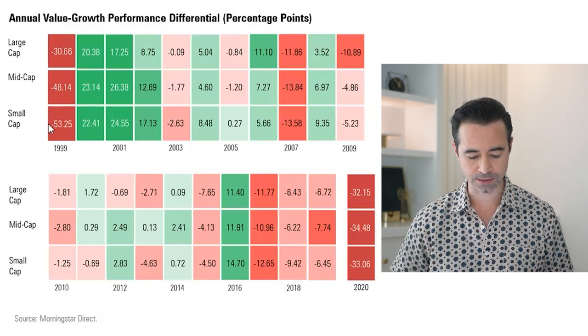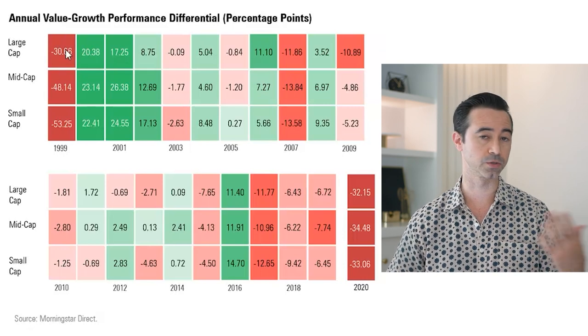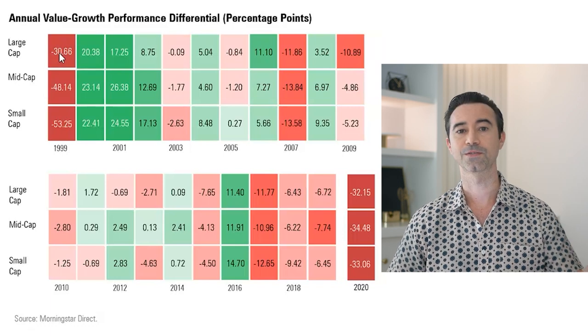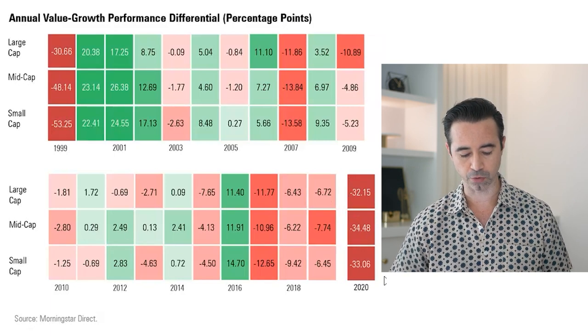This heat map goes all the way back into 1999, so we can see decent historical data on how the different large cap value styles performed versus growth. Back in 1999, large cap value stocks underperformed large cap growth by negative 30%. Fast forward to 2020, and large cap value underperformed large cap growth by 32.15%. All the different styles — large, mid, small — did really bad in 2020 versus growth. So growth was a huge time period; if you invested in growth over value, pretty much you were always going to outperform in the past few years.